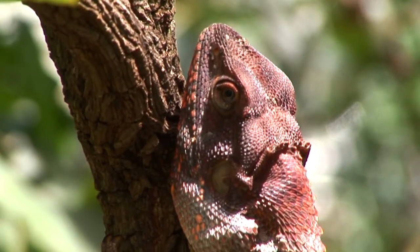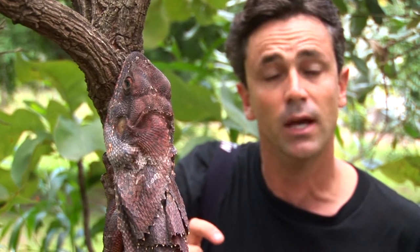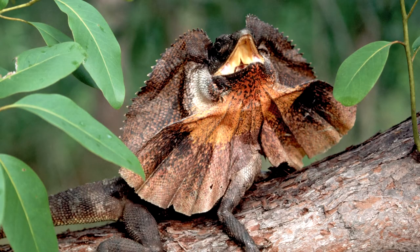It's believed that when they hatch they climb to about 3 to 4 feet off the ground, they hang out there for a day or two and then they disappear for about 5 years, possibly in the canopy of eucalyptus gums and other forest type trees. Then at about 5 years old they're seen again and they come down to about this kind of level.